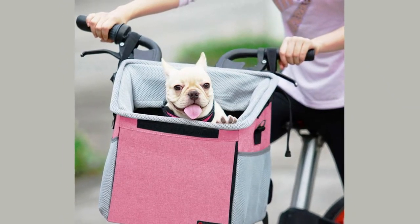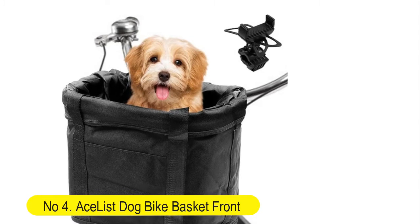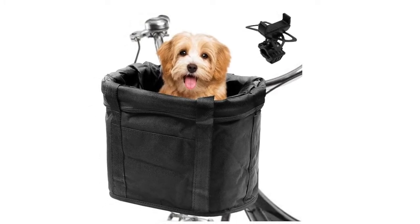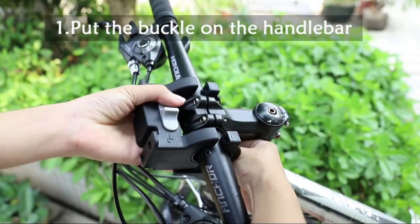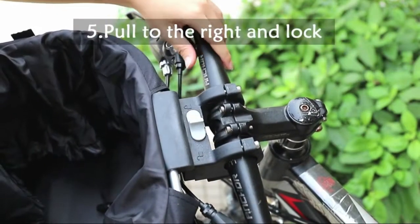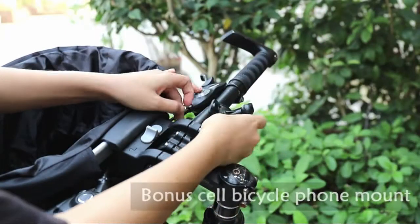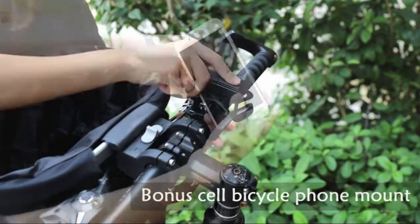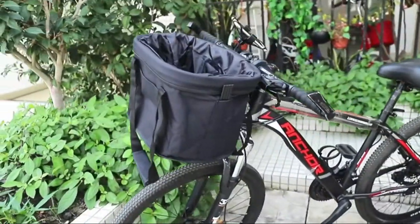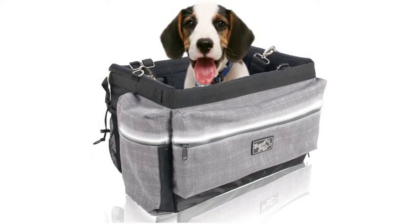Number four: AceList Dog Bike Basket Front for mountain bikes and city bicycles. Phone mount, quick release, easy install. Removable waterproof small pet, cat, and dog bicycle basket with large capacity for picnic and shopping. Removable and foldable. The new mounting device makes the basket more stable when installed. When not in use, you can easily take the basket off for shopping or other purposes, reducing the cumbersome steps of removing the handlebar each time.